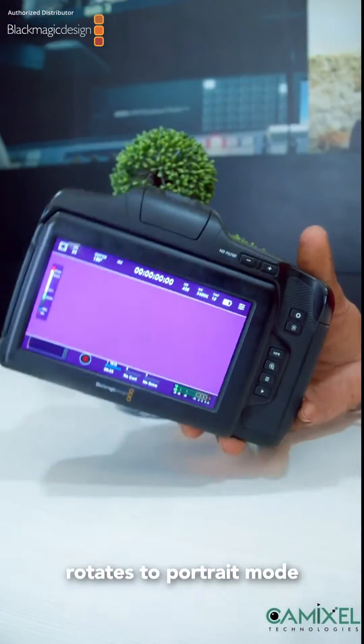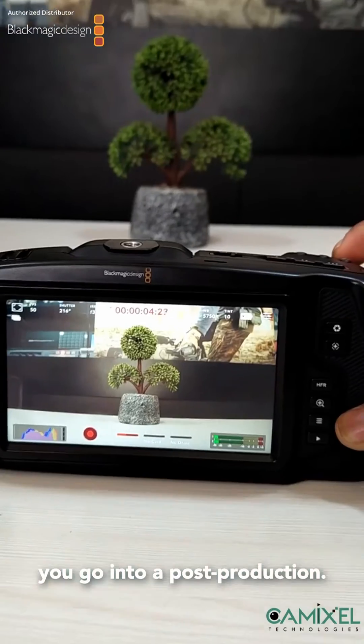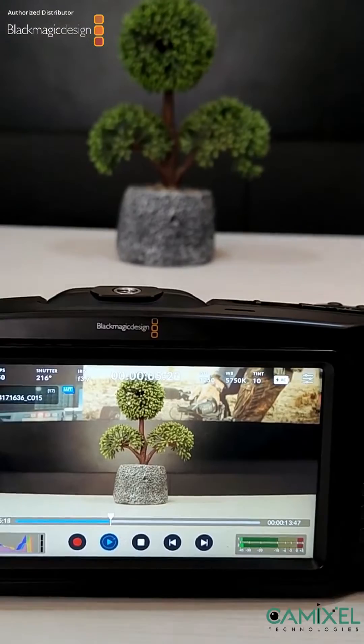The new features include: it automatically rotates to portrait mode if the user turns the camera into portrait mode. When you import into DaVinci Resolve, it automatically detects that it's a vertical video, so you don't need to rotate each and every time you go into post production. It also has the ability to capture stills in Blackmagic RAW.